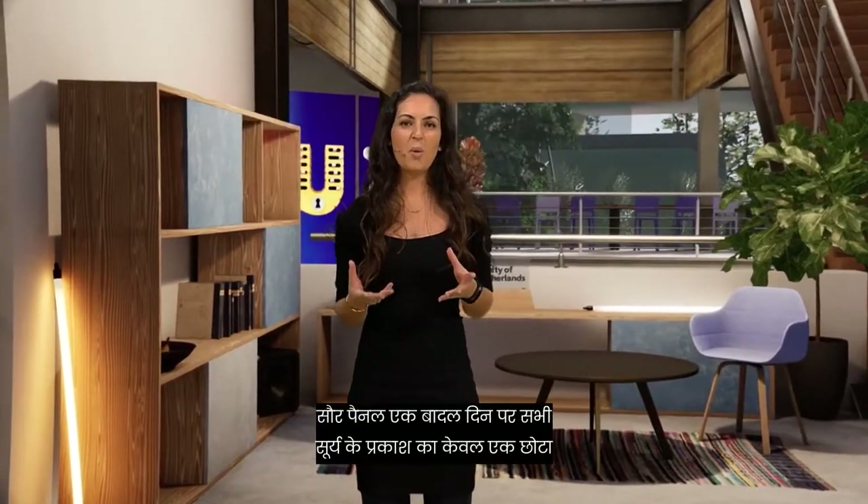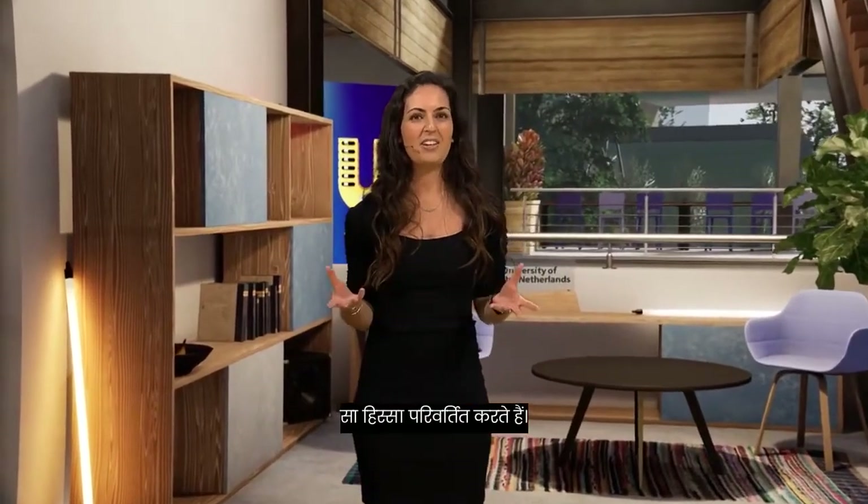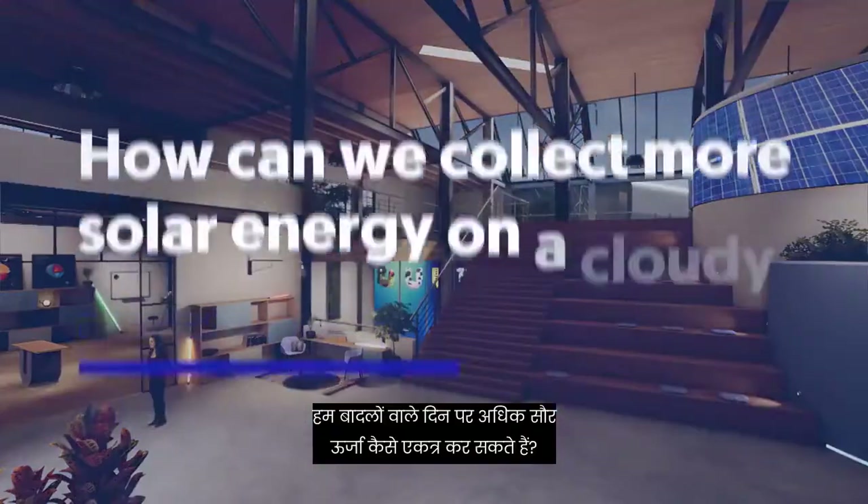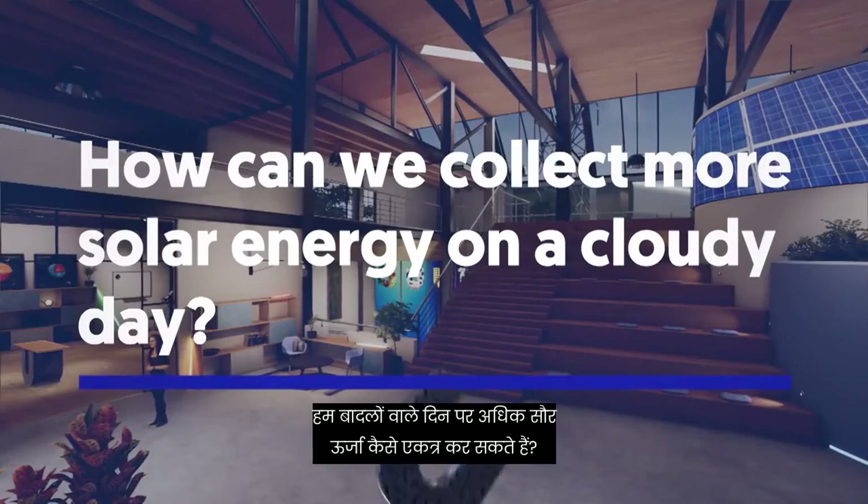Solar panels convert only a small portion of all the sunlight on a cloudy day. That's a pity, right? I work on a solution. How can we collect more solar energy on a cloudy day?